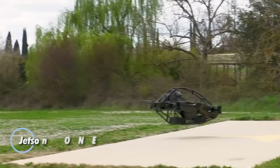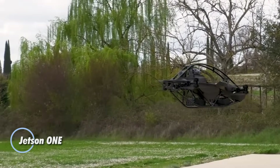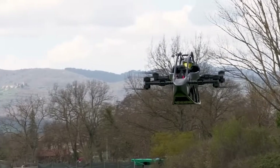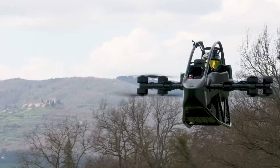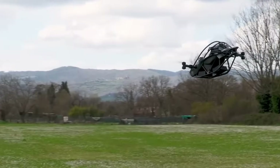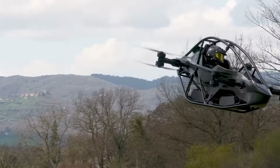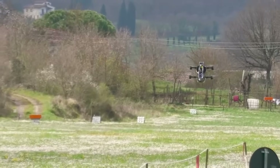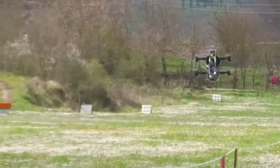The Jetson One is a one-person electric aircraft designed to make personal flight a reality for everyone. Built with a lightweight aluminum frame and powered by eight high-performance motors, it stays airborne even if one motor fails. Weighing just 86 kilograms and capable of carrying pilots up to 95 kilograms, it reaches speeds of 100 kilometers per hour.